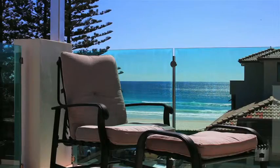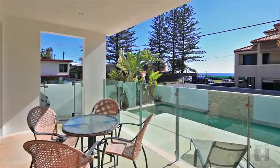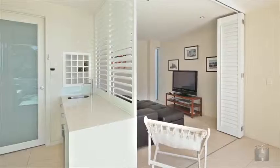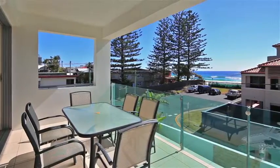Commanding a rare north-east facing corner position, this one of two only three-level luxury villas will surprise you, as it did me, with the magnitude of ocean and water views from all the living aspects of the home.